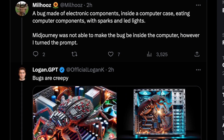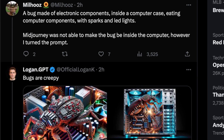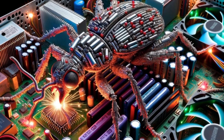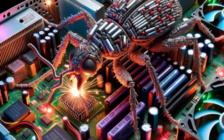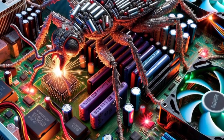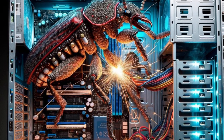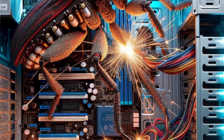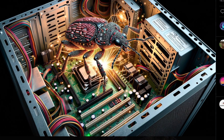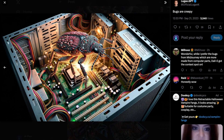This one I liked because the person who submitted it said MidJourney could not actually manage to do it. The prompt was 'a bug made of electronic components inside a computer case, eating computer components with sparks and LED lights.' MidJourney couldn't do this, but DALL-E 3 totally was capable. It looks like a lot of 90s and early 2000s movie posters — very much like Short Circuit — even though no theme was dictated. It's a somewhat convincing motherboard layout with a bug in the computer with sparks. Fits the prompt and MidJourney couldn't do it.